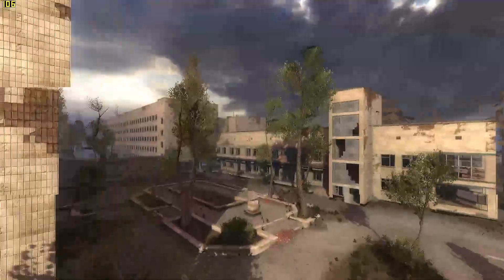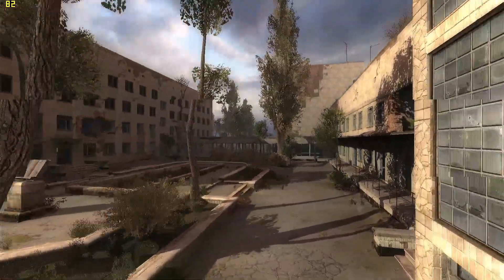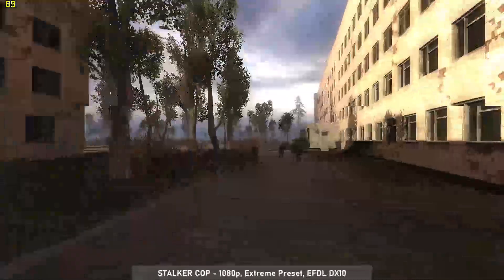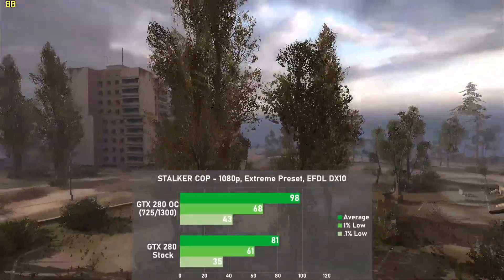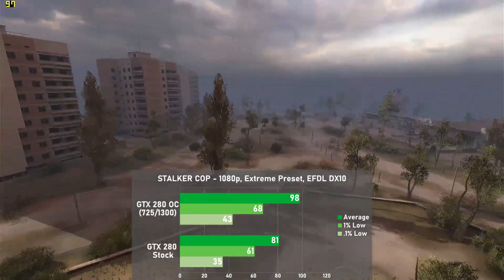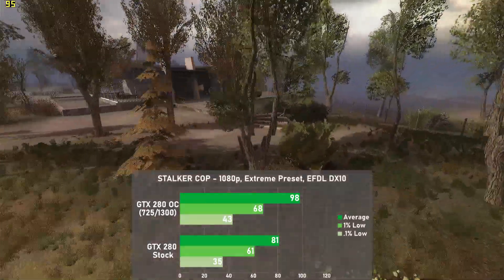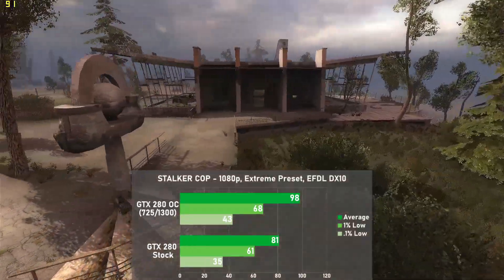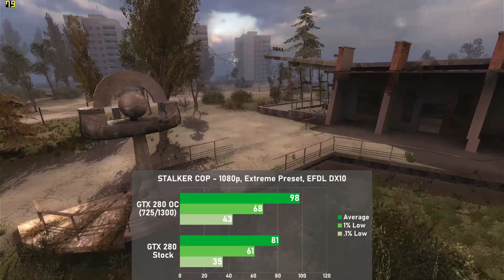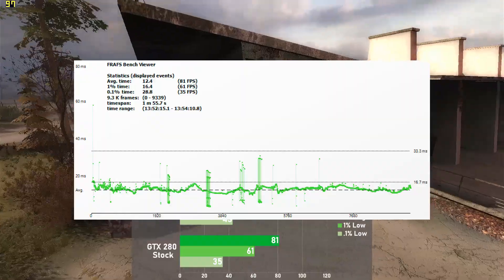STALKER: Call of Pripyat is another great classic. Using the standalone benchmarking utility at 1080p with the extreme preset, the GTX 280 managed a whopping 81 FPS on average, with 1% lows down to 61. When overclocked, averages rose a great 21% to 98, with 1% lows rising 11% to 68. This game is quite a sight at this resolution and settings, and combined with decent frame times it was another great showing for the GTX 280.